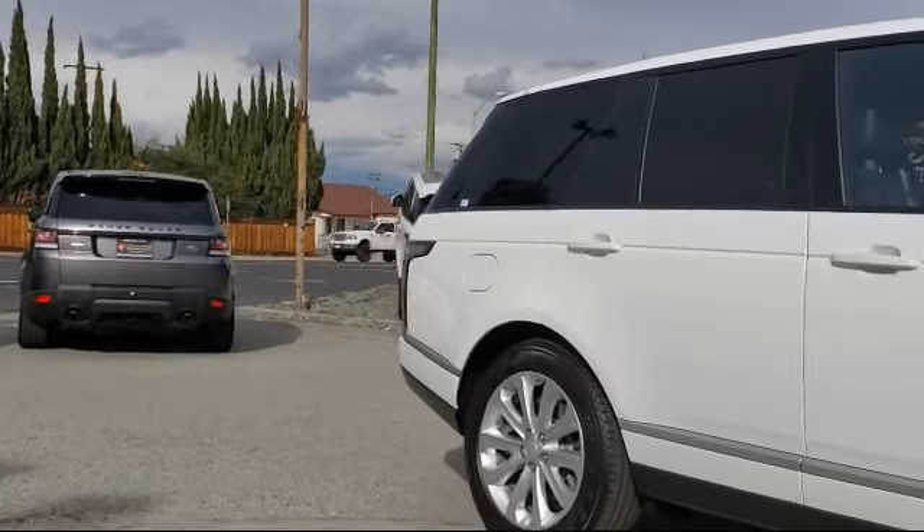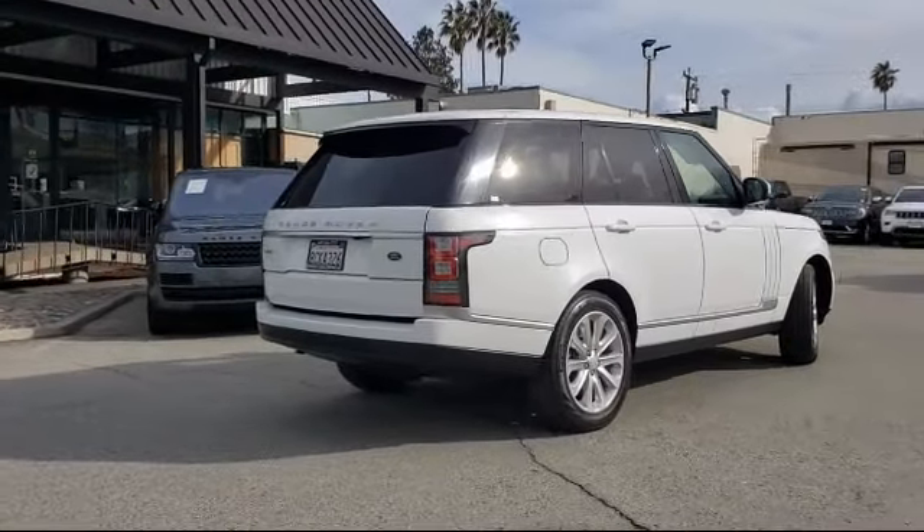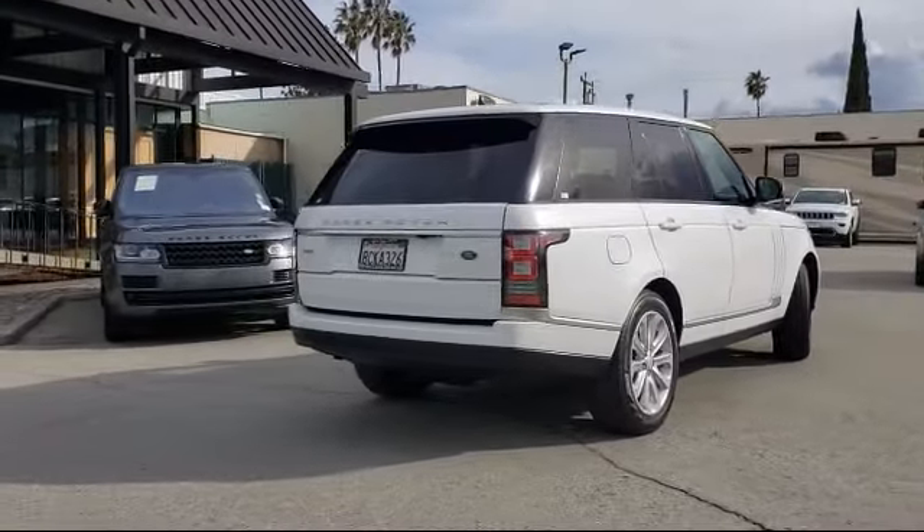Also included are heated front seats, alloy wheels, navigation, and steering wheel controls, and it has less than 75,000 miles on the odometer.